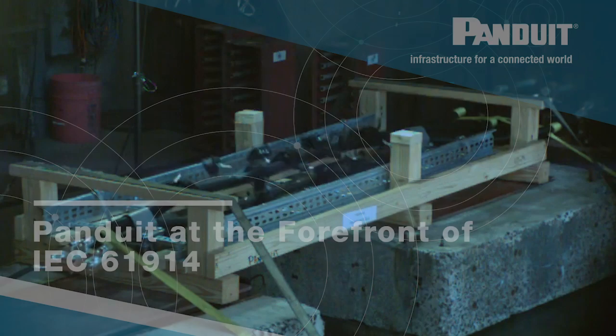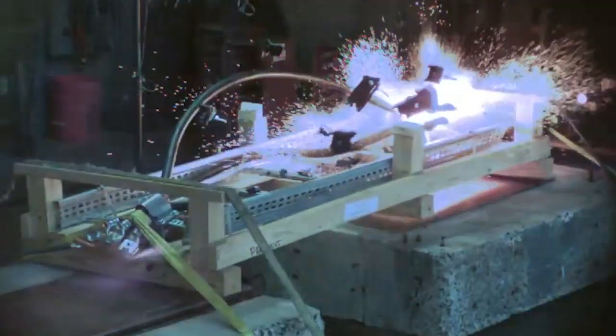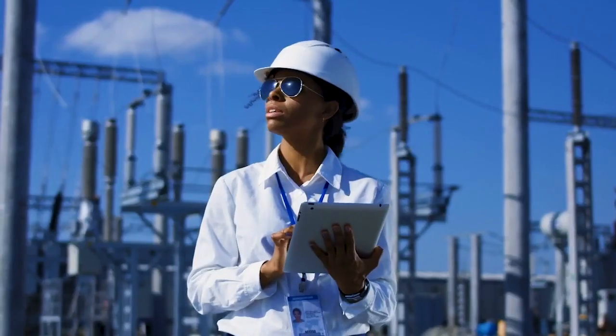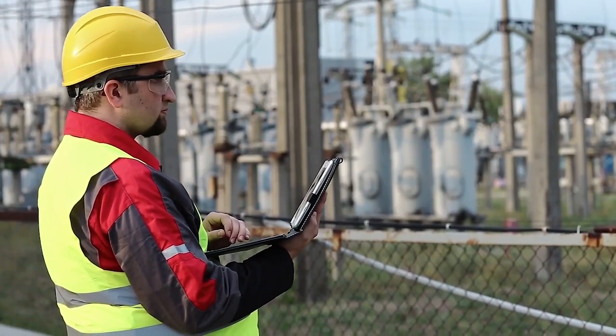A short-circuit event is ideally avoided at all costs; however, they do occur regardless of how much prevention. When a short-circuit event does occur, we need to ensure that the cables, the infrastructure, and the facility are safe, as well as the personnel, by installing a proper cable cleat.